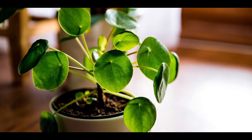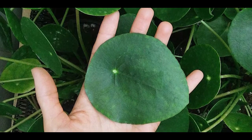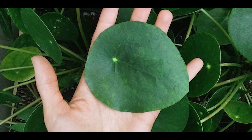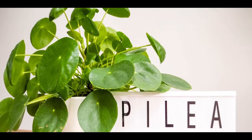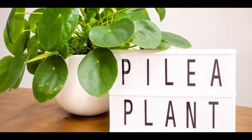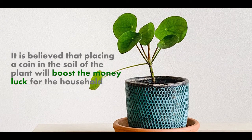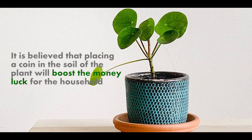The Chinese money plant, also known as Pilea peperomioides, is fast becoming a popular house plant because of its low maintenance needs, the benefits it provides in air purification, easy propagation and symbolism. It is believed that placing a coin in the soil of the plant will boost the money luck for the household.